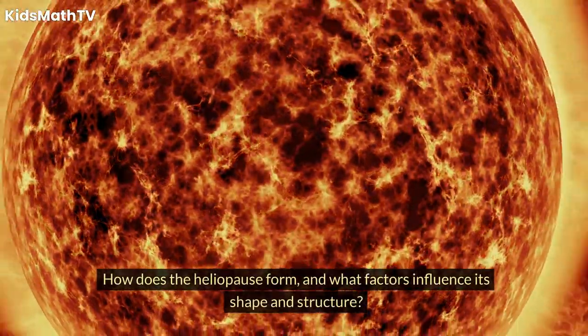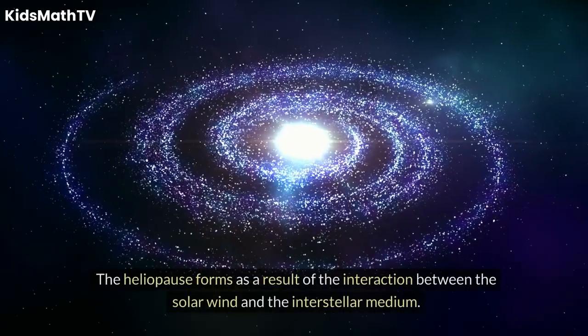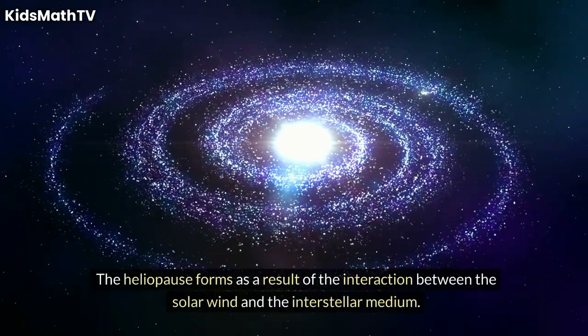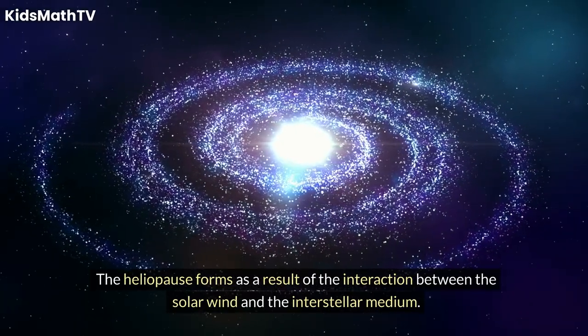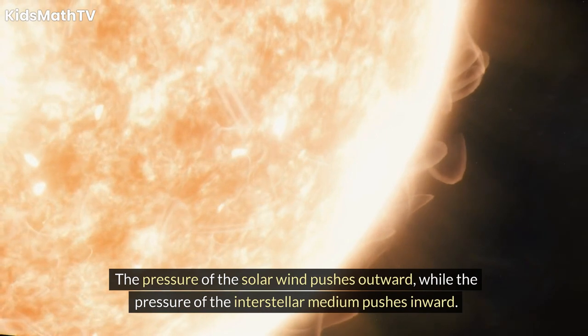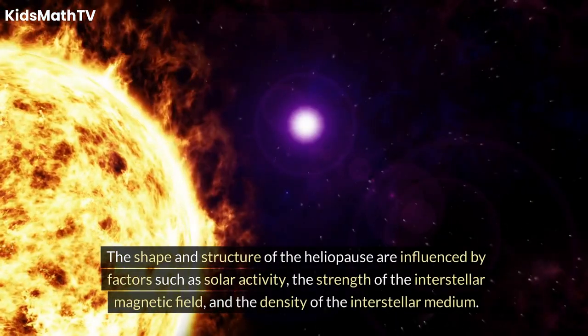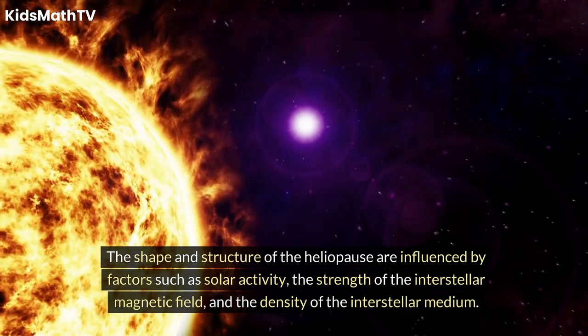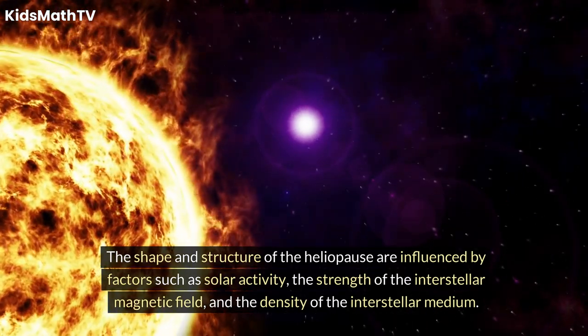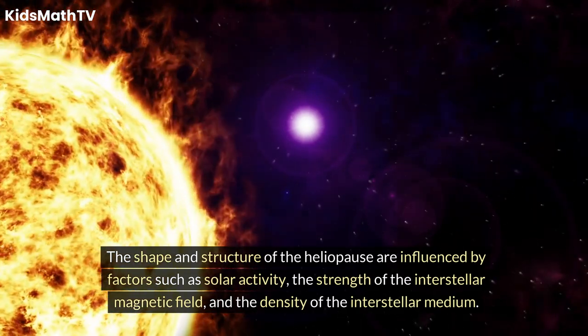How does the heliopause form, and what factors influence its shape and structure? The heliopause forms as a result of the interaction between the solar wind and the interstellar medium. The pressure of the solar wind pushes outward, while the pressure of the interstellar medium pushes inward. The shape and structure of the heliopause are influenced by factors such as solar activity, the strength of the interstellar magnetic field, and the density of the interstellar medium.